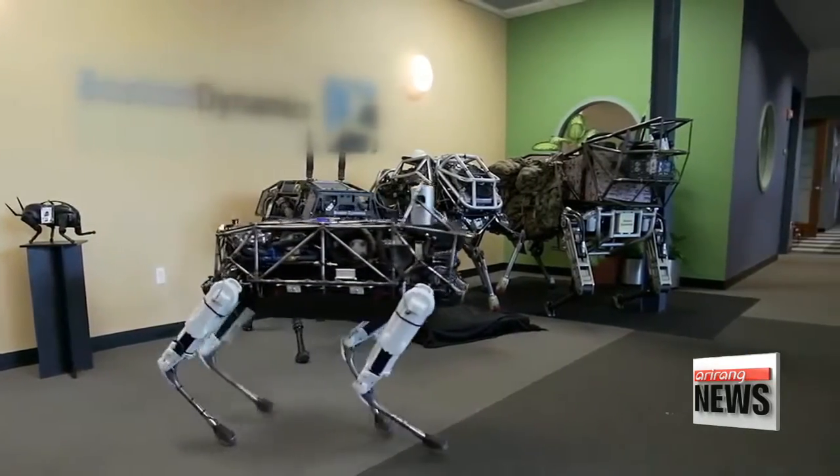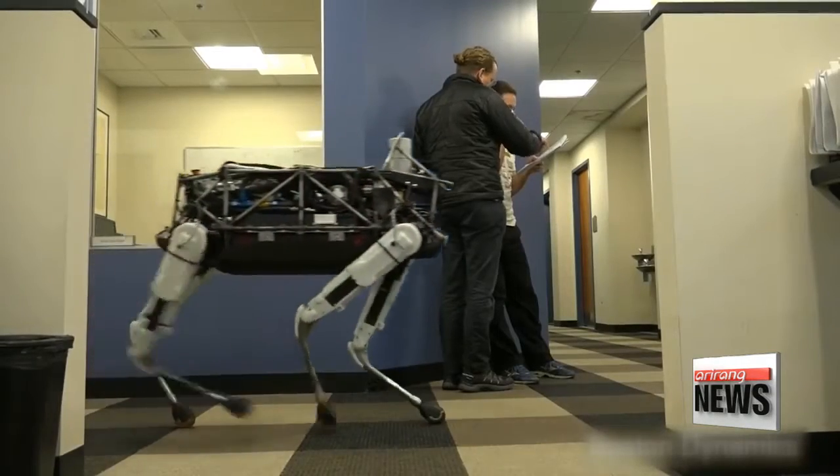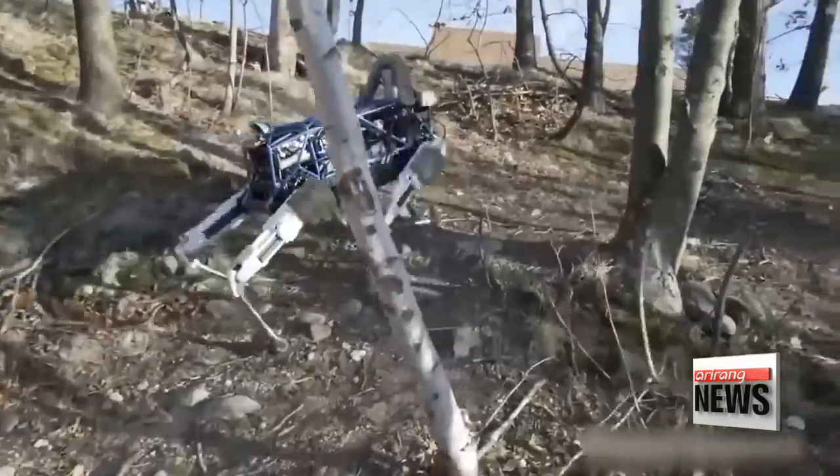This robotic dog is electrically powered and hydraulically actuated. Once hooked up to a battery source, the motor pressurizes the oil inside the robot and creates movement.